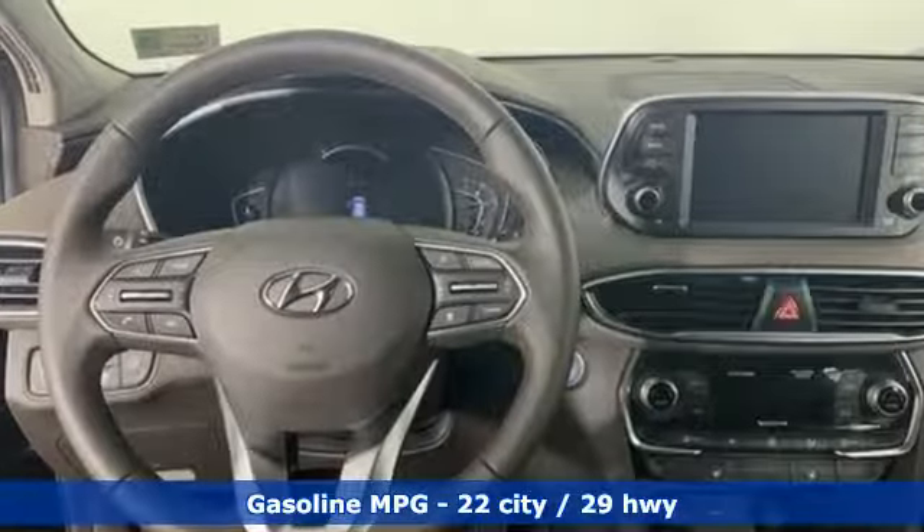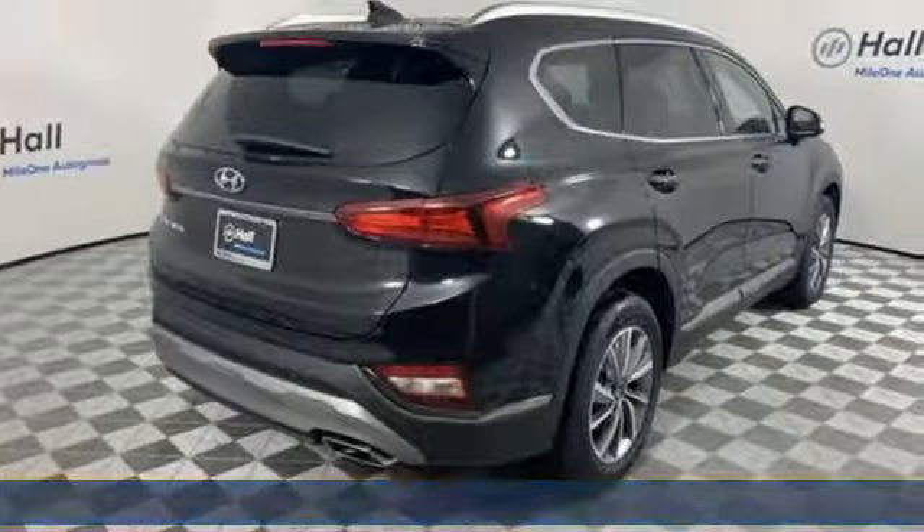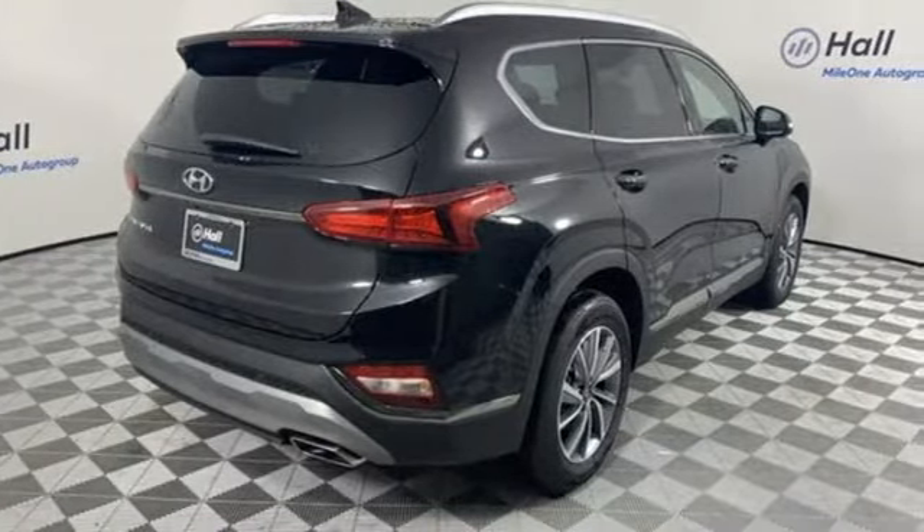Streaming audio. Power heated mirrors. Front heated leather bucket seats. Rear parking sensors. Doors and push button start proximity key.